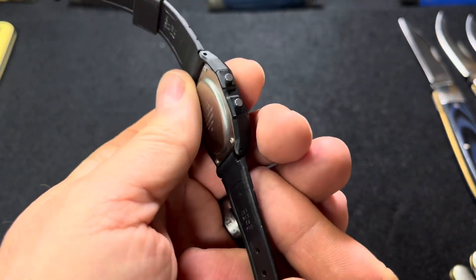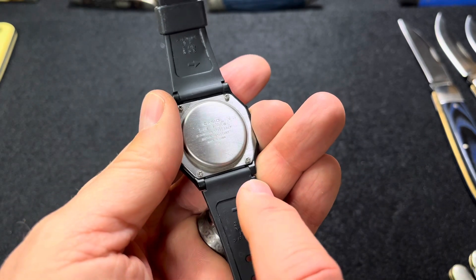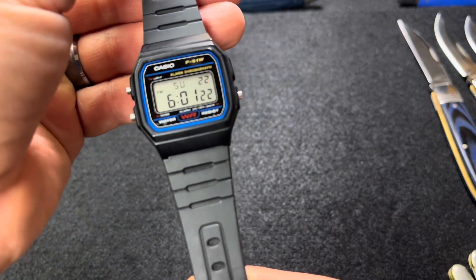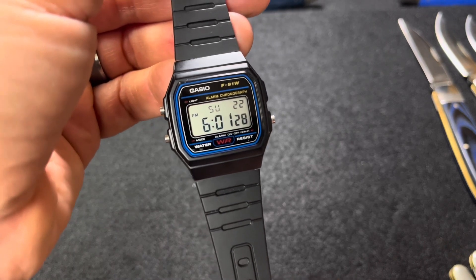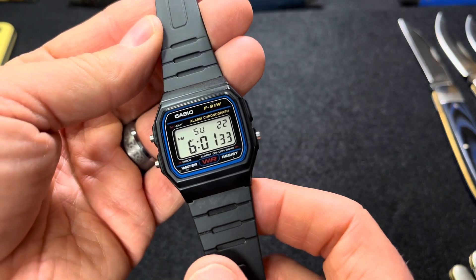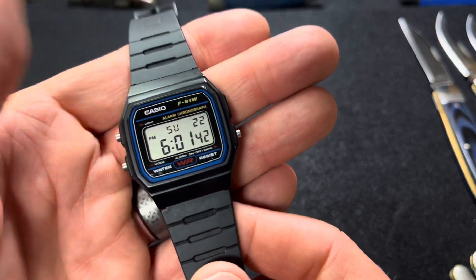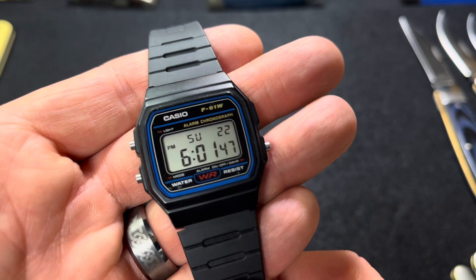The strap, if you wanted to change it out, has push pins, and the arrow tells you which direction to push the pin out. So you could put it on a NATO strap, but honestly the NATO strap would probably cost more than the watch. It's not a very attractive looking watch, but it does have a retro vibe — kind of a Napoleon Dynamite kind of vibe — and that may be the appeal for a lot of people. I like it just because it's a great beater, and you're going to need a beater anyway.